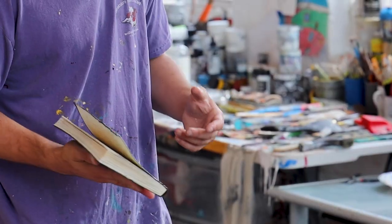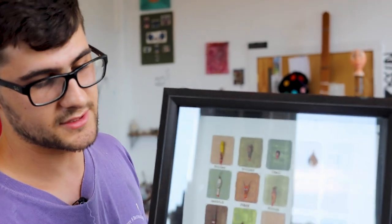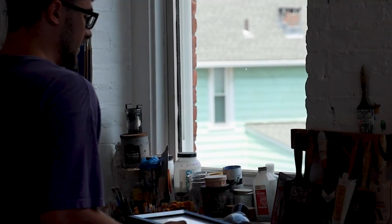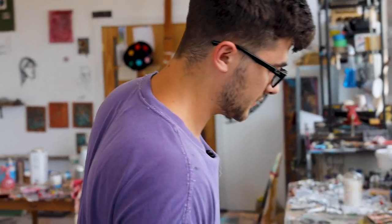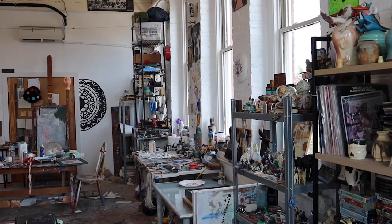Then we've got this table — this is a yearbook page I did a while back, like 2019, and it's sculpted out of Q-tip heads. I'm recreating it right now at a larger scale, and that's what this desk is being used for.